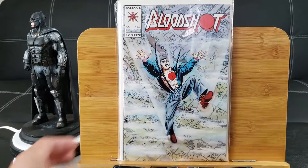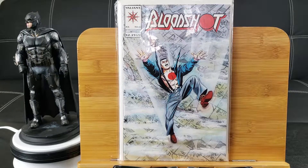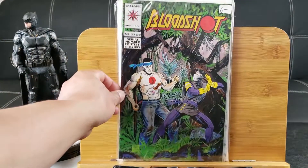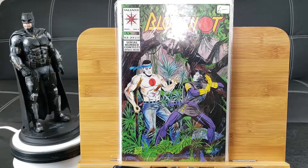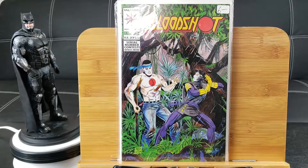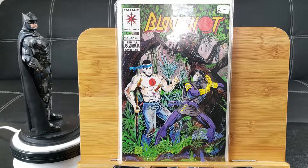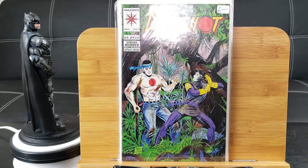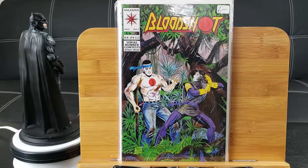Bloodshot — first cameo of Ninjak, I believe, issue number 6. And here's the first full appearance of Ninjak. By the way, check out Ninjak vs. the Valiant Universe — you can even watch it on YouTube. Somebody uploaded the whole series. Valiant Comic decided to upload it on YouTube instead of making a movie, so check that out.